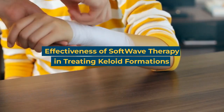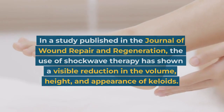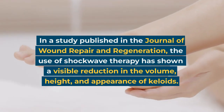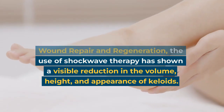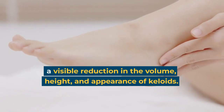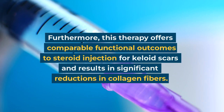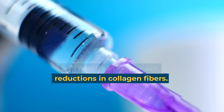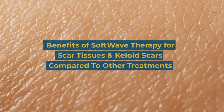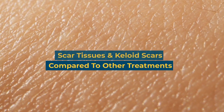Effectiveness of softwave therapy in treating keloid formation: In a study published in the Journal of Wound Repair and Regeneration, the use of shockwave therapy showed a visible reduction in the volume, height, and appearance of keloids. Furthermore, this therapy offers comparable functional outcomes to steroid injection for keloid scars and results in significant reductions in collagen fibers.